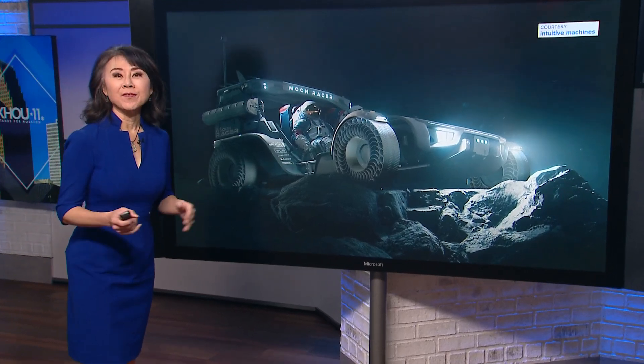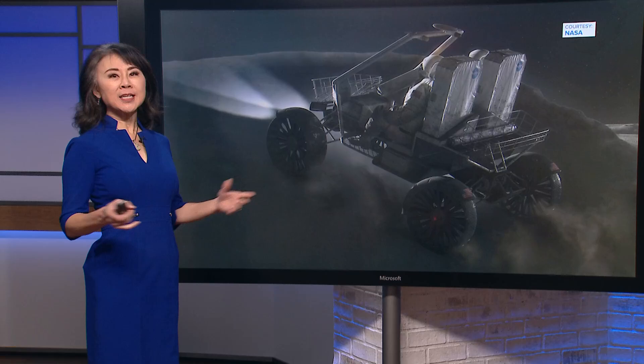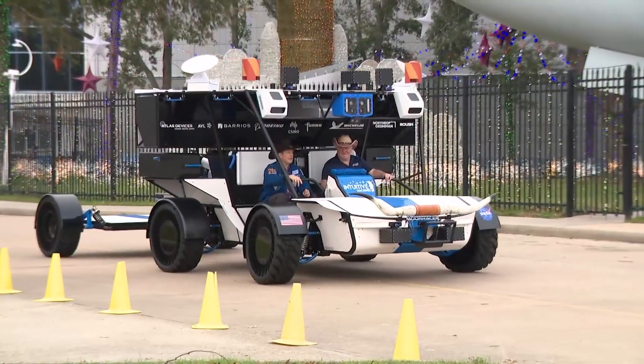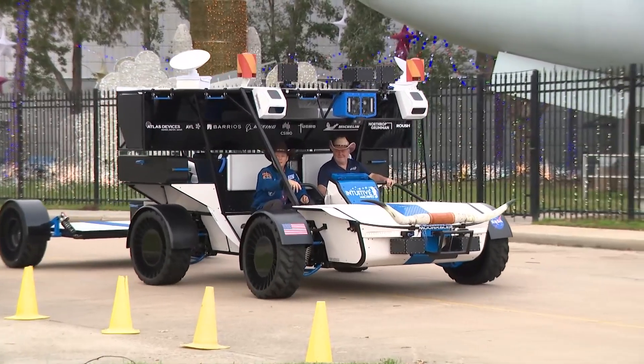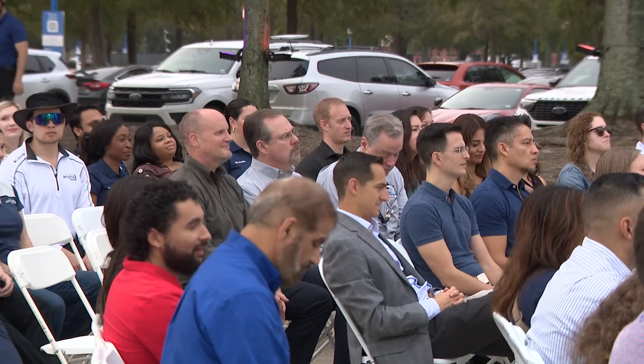Today, a historic unveiling of a new lunar vehicle at Space Center Houston. Ugochi Iloka checked it out in person for a first look. This is a new lunar terrain vehicle with some Texas razzle-dazzle added to present to the crowd of space innovators.